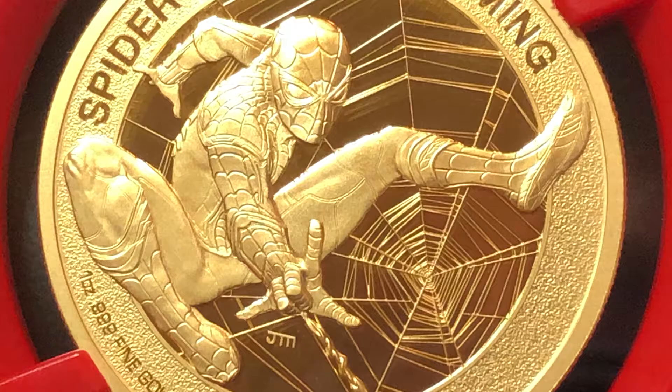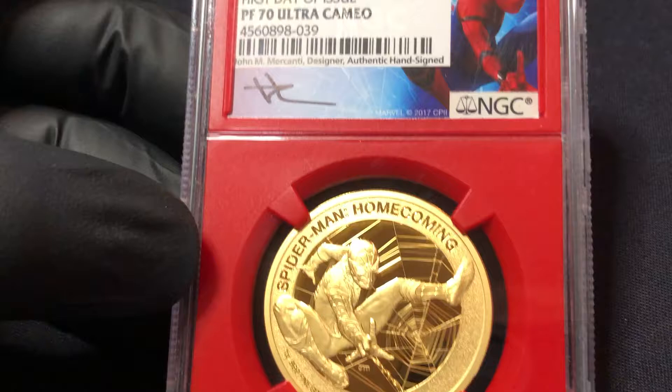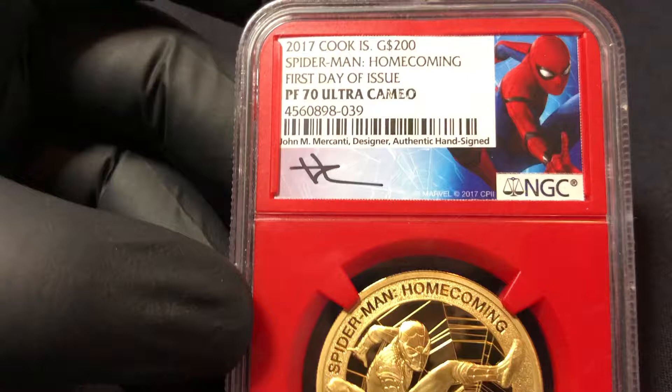It's a pretty cool coin. It's slabbed and graded by NGC — Proof 70, Ultra Cameo, first day of issue — signed by Mercanti, and the COA is signed by Stan Lee.